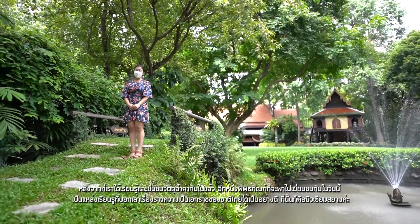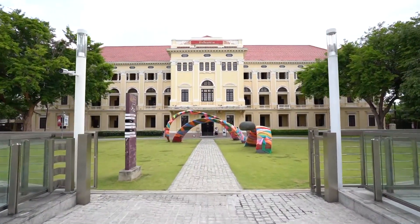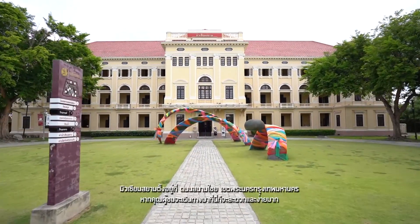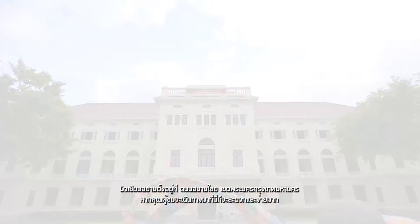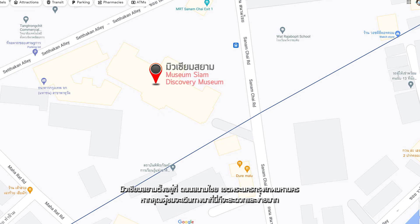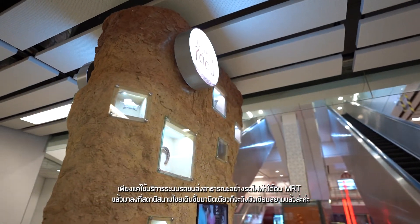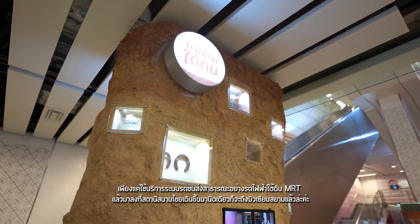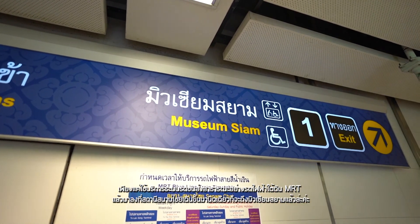This place is Museum Siam. Museum Siam is located on Sanam Chai Road, Phrenakon District, Bangkok. If you want to come here, it is very convenient and easy. Just take public transport such as the MRT subway and get off at Sanam Chai Station, then walk a short distance to Museum Siam.